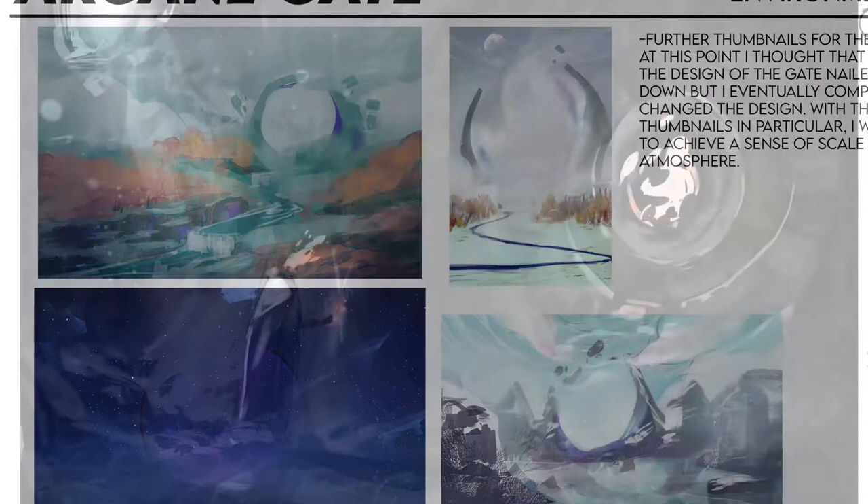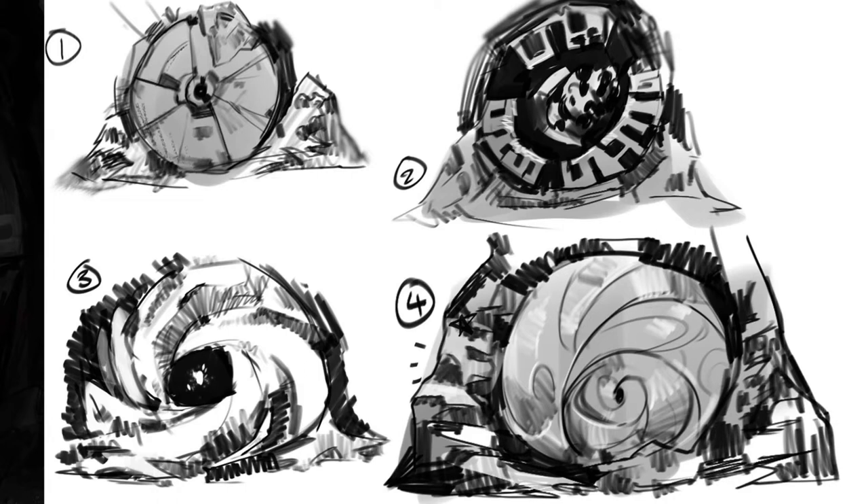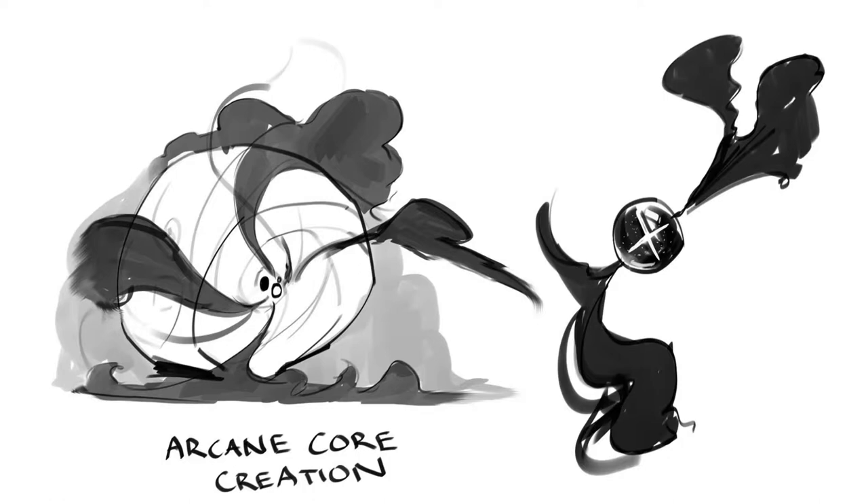After struggling with the design for so long, I decided to create another thumbnail, and I found that this one actually really captured the lighting and the atmosphere I was going for, as well as some of the storytelling elements I wanted to incorporate. This led to further ideations with this new direction, as well as how the gate itself would create the monsters the characters were fighting.